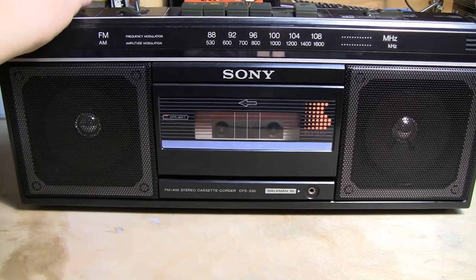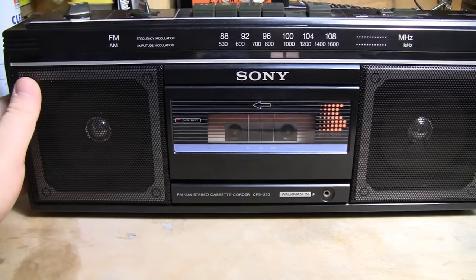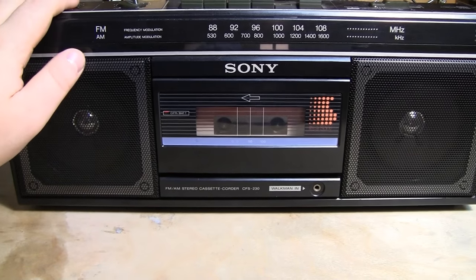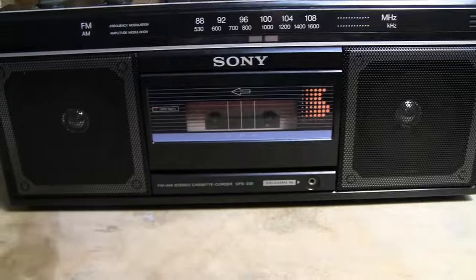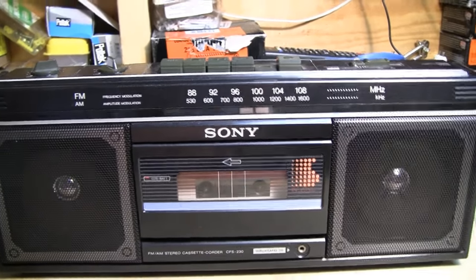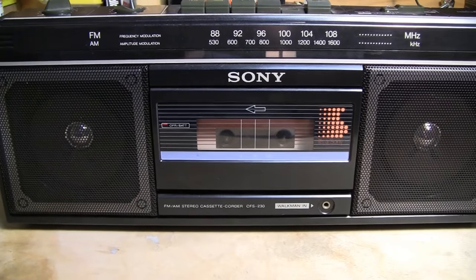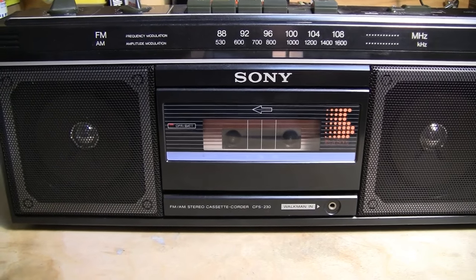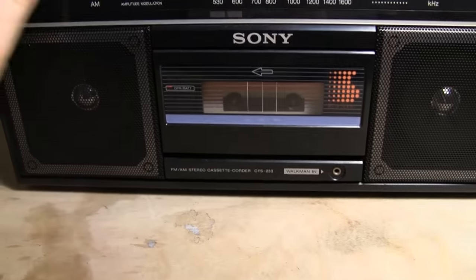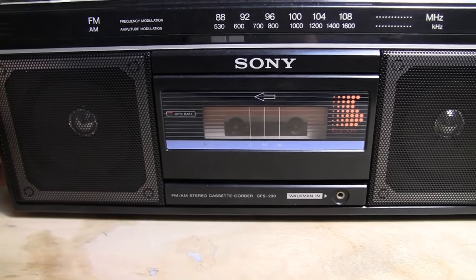The distortion you might be hearing at the beginning portion of that sample is evident on the cassette tape itself. I played this on several other cassette decks just to ensure it wasn't a problem with the deck I was using, and it turns out they recorded the tape a bit too loud. This unit is capable of FM stereo operation, although it gives no clues as to that functionality.